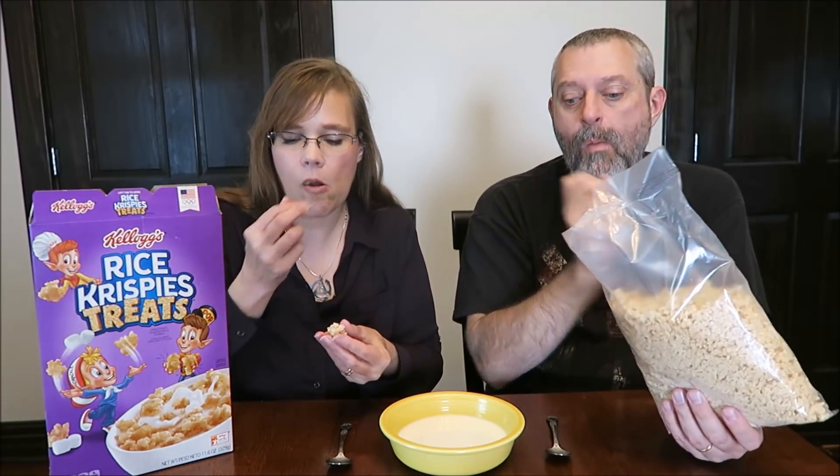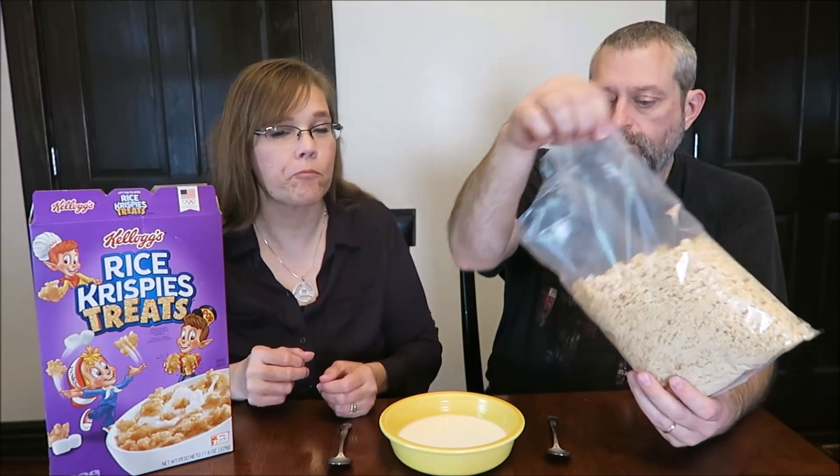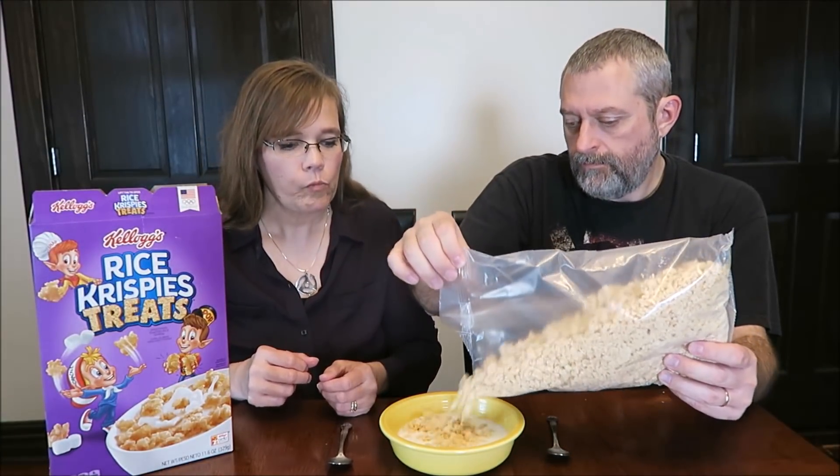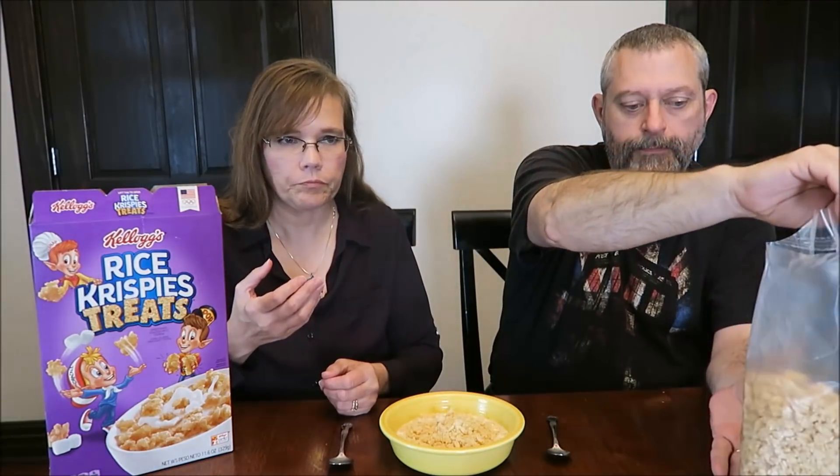Oh wow. That's a Rice Krispie Treat! If you like Rice Krispie Treats, that's delicious. You can taste the butter — it tastes like all of those ingredients are in there. That's delicious. It's just crunchier.